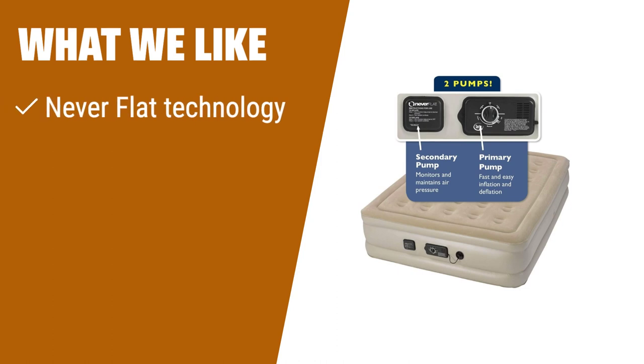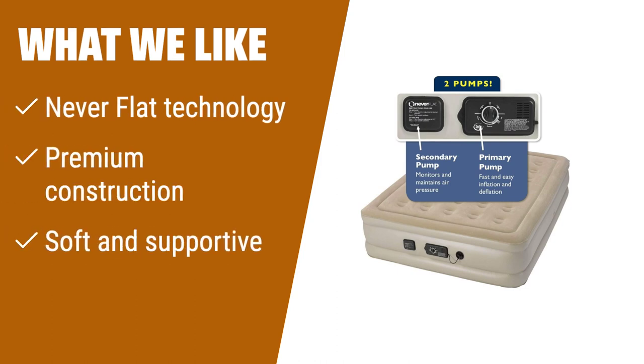What we like: If you're looking for a luxury inflatable mattress with adjustable firmness, the Serta Raised Air Mattress is the perfect choice. With its never-flat technology, this mattress automatically adjusts to your desired firmness and retains it throughout the night. The premium construction ensures durability, while the soft and supportive surface provides a comfortable sleeping experience. Whether you're camping, hosting guests, or need an extra bed, this mattress is the ultimate sleep solution.